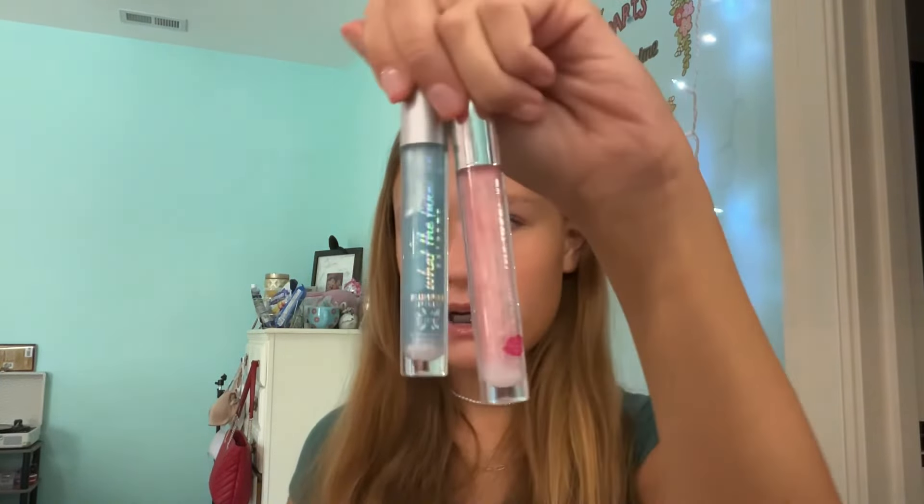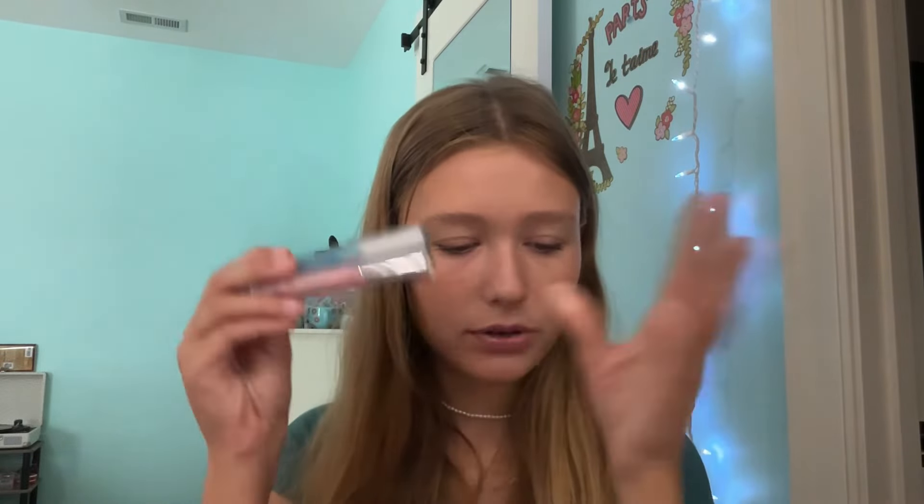These are the Essence What The Fake Lip Plumpers — I think I have three, but I have two here: the icy effect one and the one made with hyaluronic acid. I reach for the hyaluronic acid one a little bit more, probably just because it's blue and it's cool. Best, cheapest lip product — $4.99 and these are amazing. If you are going to buy any product from this video from Ulta, let it be one of these.